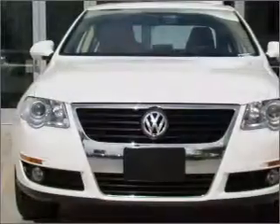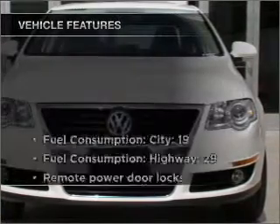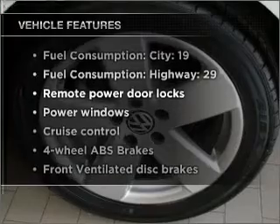The anti-lock braking system will keep you safe on the road. There's nothing like a sunroof on a nice day. Plus, enjoy these notable features that are included in this vehicle.